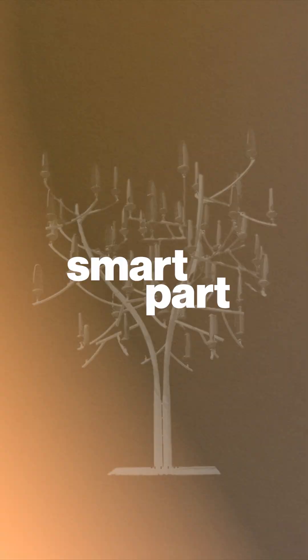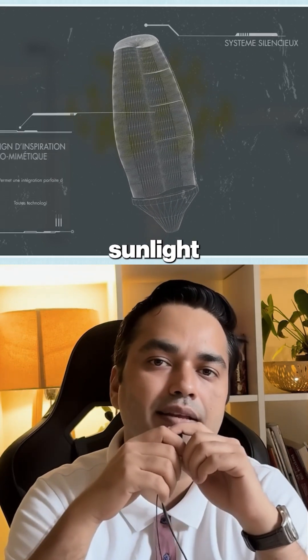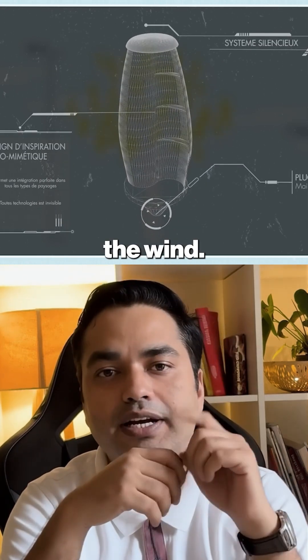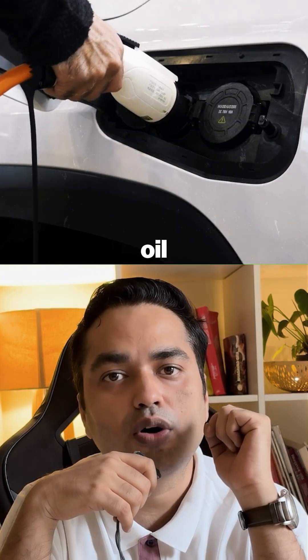And here's the smart part: this wind tree can be paired with solar panels. So during the day it runs on sunlight, and at night it switches to the wind. That means 24/7 clean energy, without burning coal, oil or gas.